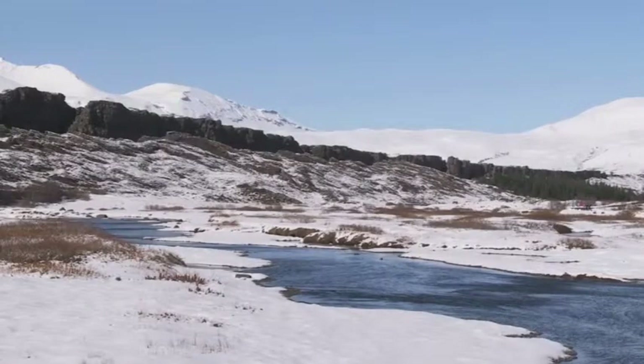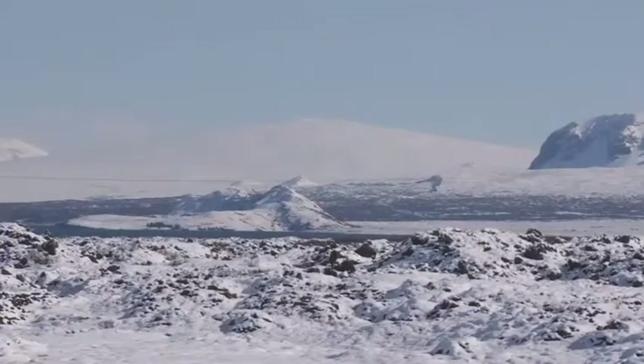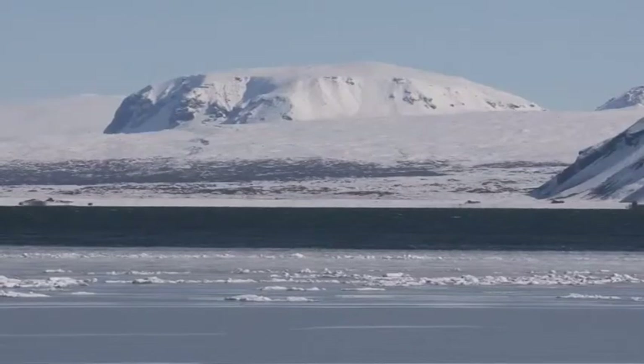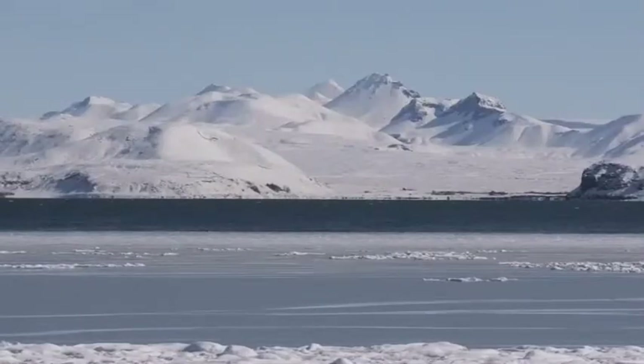Located 64 degrees north of the equator, it's not called Iceland for nothing. Between October and April, average temperatures here hover around freezing, making it one of the coldest countries in the world.